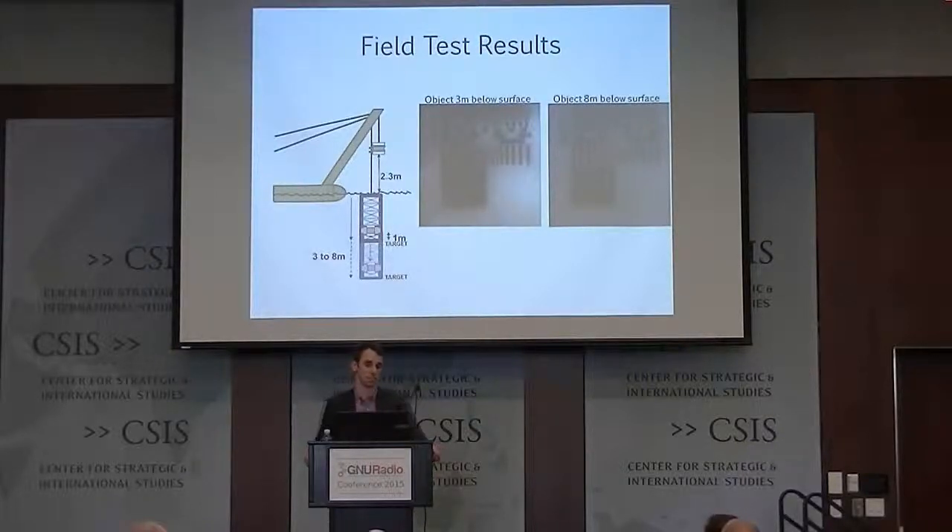Here are some results. On the left is our test setup: the receiver was above the water surface at about 2.3 meters, and the transmitter and target were lowered to between 3.8 meters below the water surface. First off, we actually see the target, which is pretty amazing and very exciting. As you get deeper, the signal-to-noise lowers — that's expected because as you go deeper the signal attenuates — but that can be overcome by putting more laser power into the water. What's also amazing is that we don't see any distortions through the air-sea interface, because our source is below the water surface and doesn't have to propagate through it.